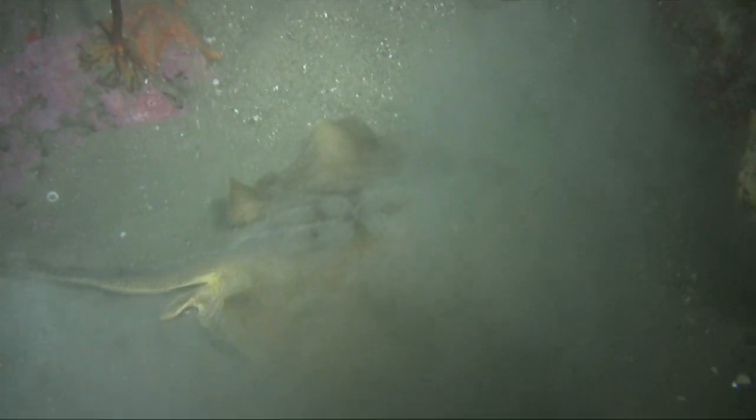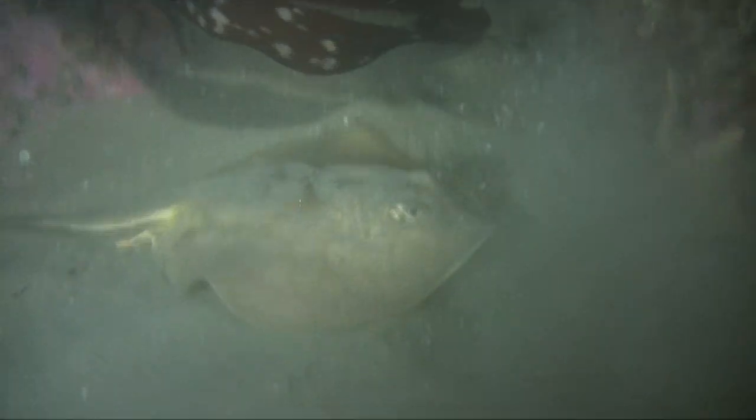While doing a night dive at Leo Carrillo State Beach, we came across this little guy. This is a round stingray.